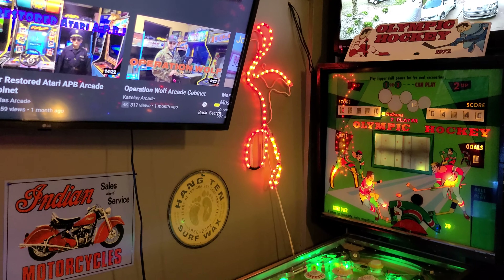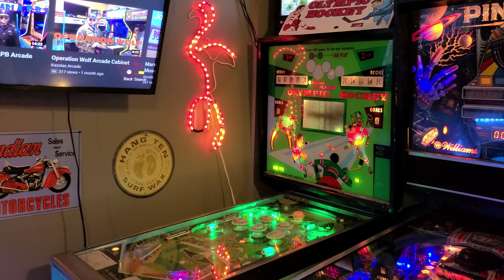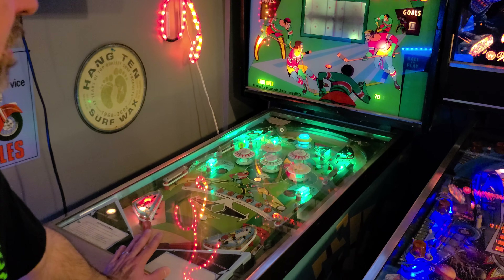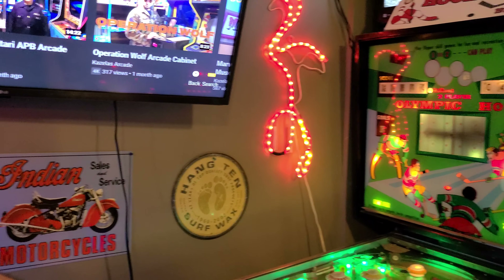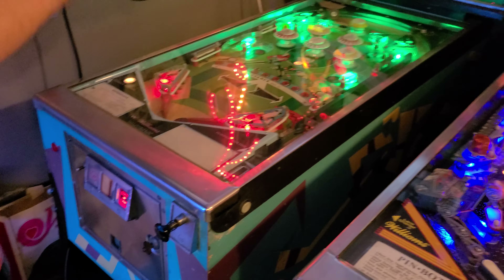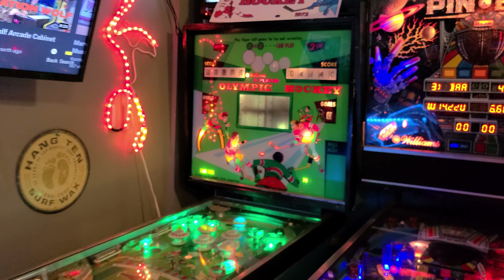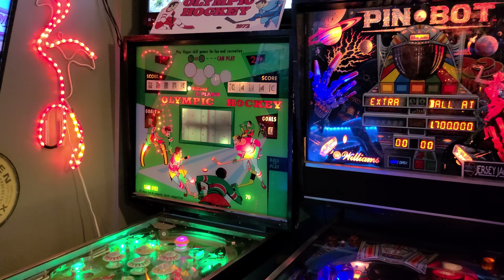This one here was kind of out of place with everything else, so I asked about it. This was actually my grandma's — who's passed now — so it's a sentimental game. It's a 1972 Olympic Hockey, a really fun electromechanical game. It broke around 1979 or 1980; they bought it almost new. Me and Clay Harrell — a great pinball guy everybody pretty much knows — he helped me fix this years ago and it's been running great since. It's cool with the animated backglass.